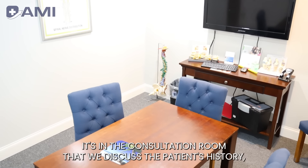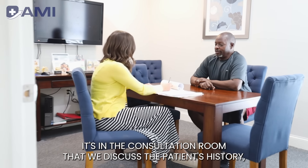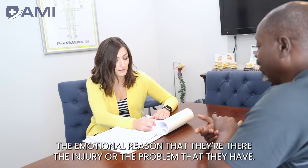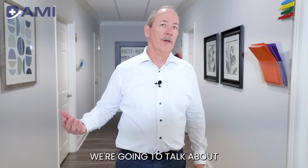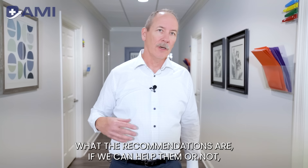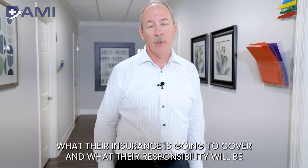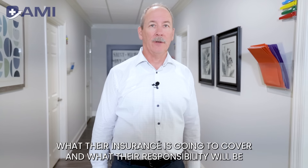A very important concept and room in our model is the consultation room. It's in the consultation room that we discuss the patient's history, the emotional reason they're there, the injury or problem they have. We talk about recommendations — whether we can help them or not — and what those recommendations would be, how much it would cost, what their insurance is going to cover, and what their responsibility would be.